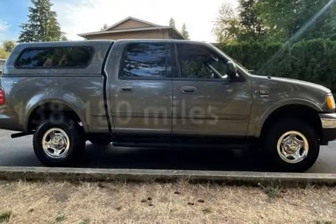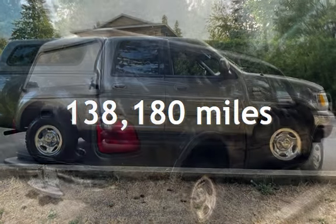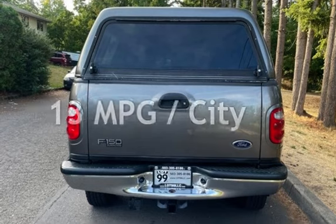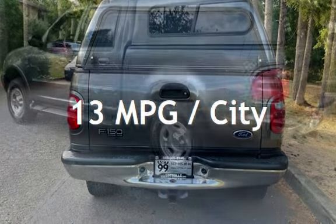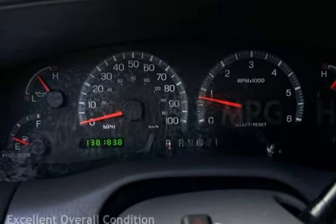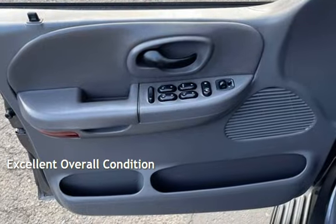This Ford has less than 139,000 miles on the odometer. Estimated fuel economy for this vehicle is 13 miles per gallon in the city, and 17 miles per gallon on the highway. This vehicle is in excellent overall condition.